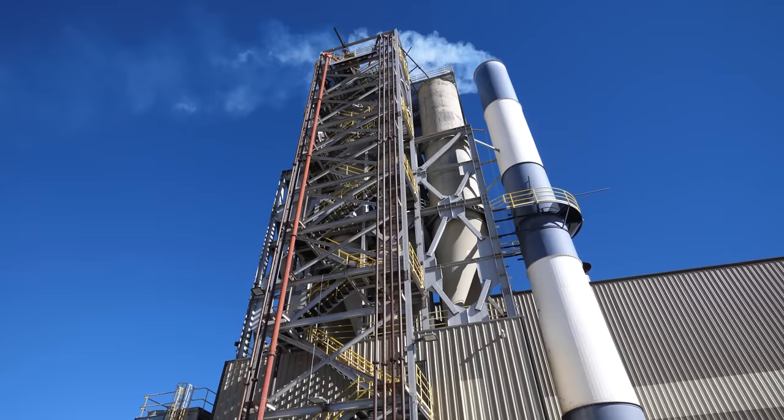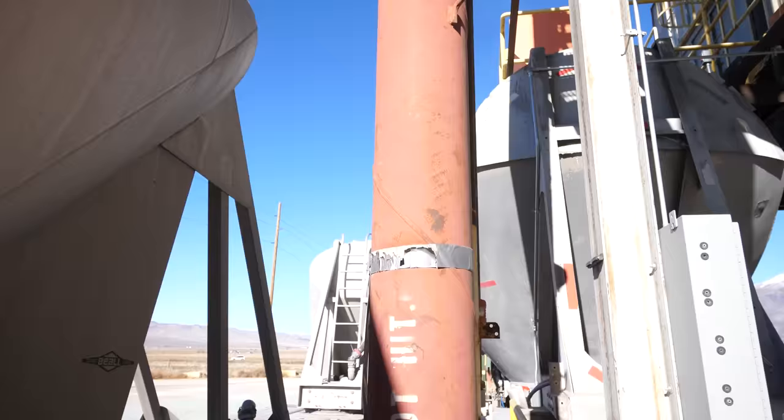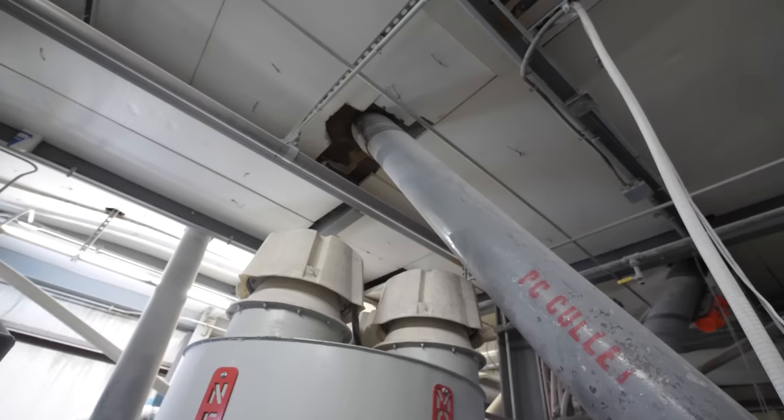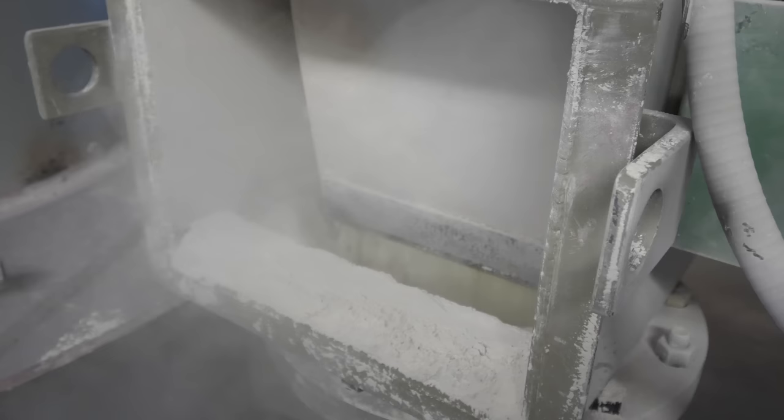First, the semi truck containing that cullet — powdered recycled glass — pulls up to the giant silo at Owens Corning and pumps its entire load of glass bits into the massive silos at the top of the building. Each day a sifter proportions the different ingredients used for the fiberglass insulation into a holding hopper above the furnace, 55% of which is that recycled glass we saw earlier.